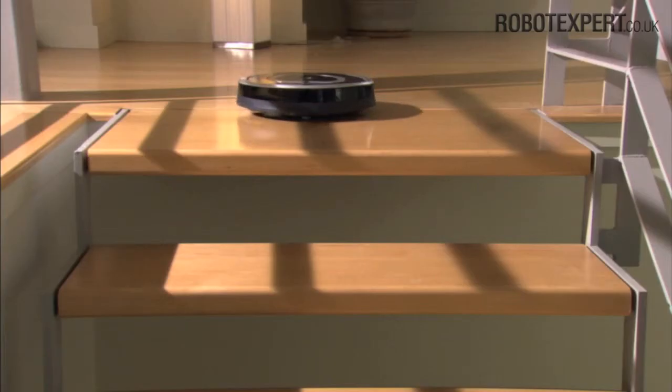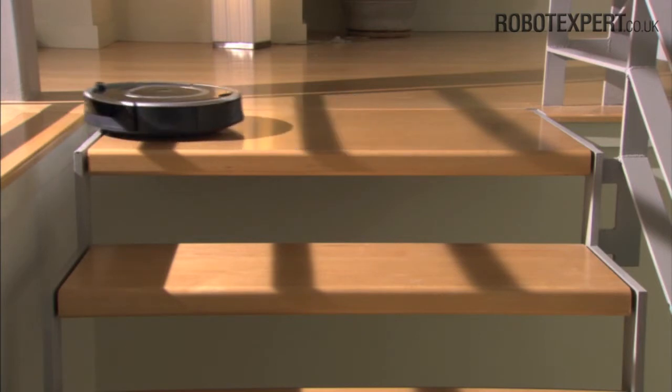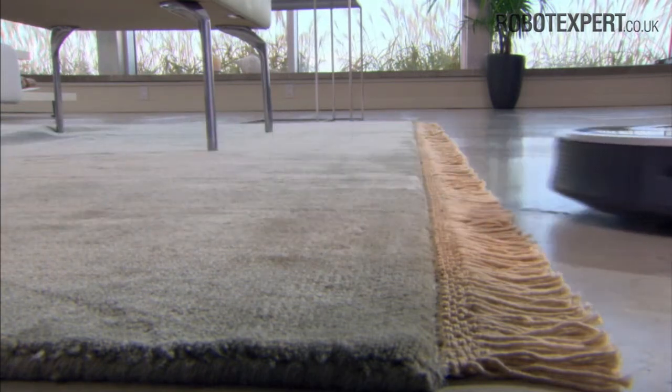Roomba also uses a variety of sensors to detect and automatically avoid stairs and other drop-offs. Roomba doesn't get stuck on cords, carpet fringe or tassels.